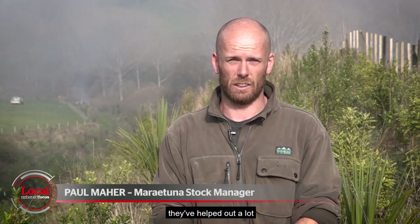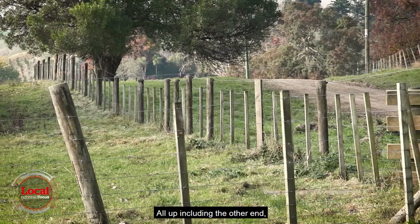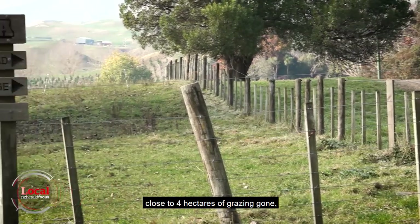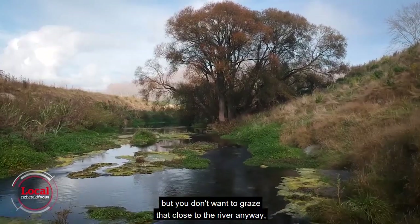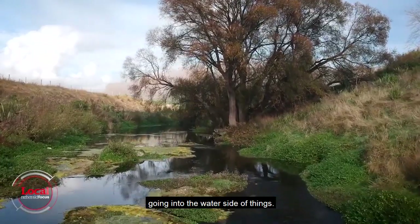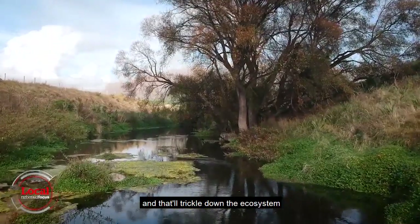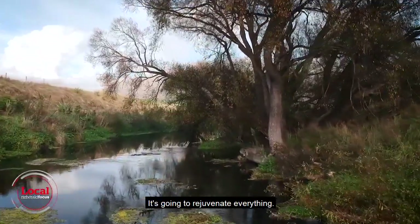The cost side of things is really good — they've helped out a lot and we haven't had to put much into it. All up, including the other end, close to four hectares of grazing gone. But you don't want to graze that close to the river anyway. There's the whole effluent going into the water side of things, and it's going to build up the bird life and that will trickle down the ecosystem to all the fish in the river. It's going to rejuvenate everything.